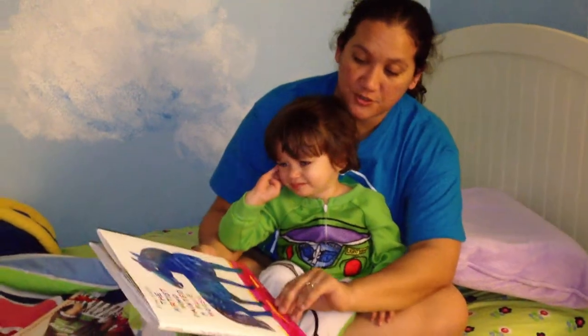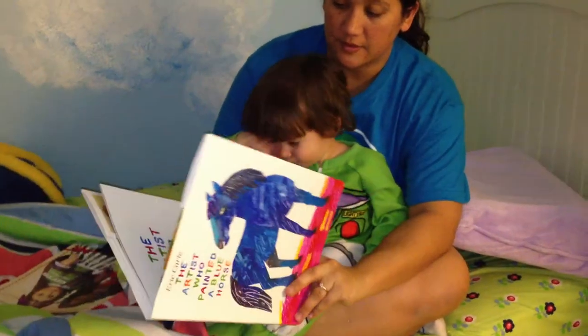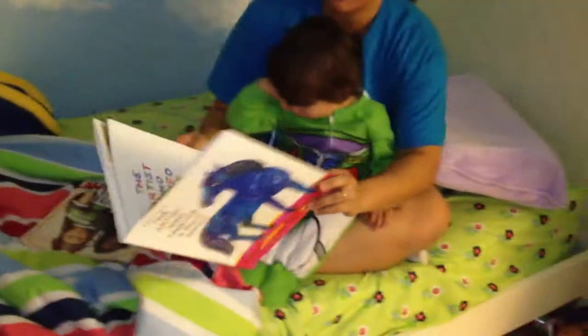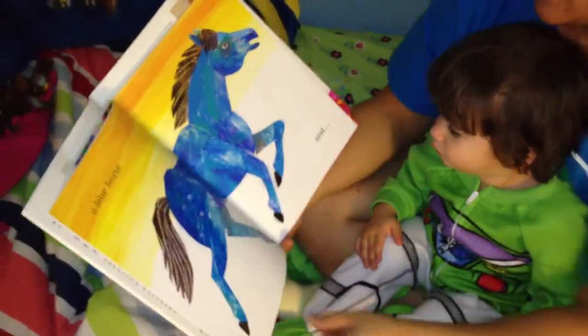Myles is going to read The Artist Who Painted a Blue Horse. The Artist Who Painted a Blue Horse by Eric Carle. I am an artist and I paint a...